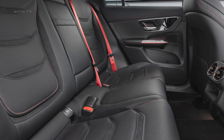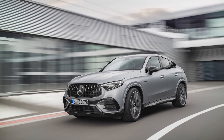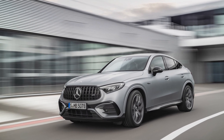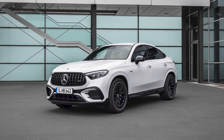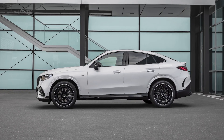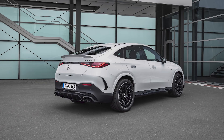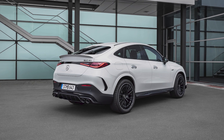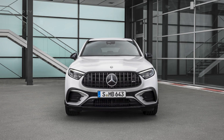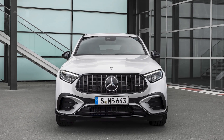Under the hood, the vehicle is powered by an innovative AMG 2.0-liter four-cylinder engine with an electric exhaust gas turbocharger, ensuring a dynamic driving experience and increased efficiency. The hybrid variant combines this engine with a synchronous electric motor and a high-performance battery, enabling impressive acceleration and speed, with the ability to go from 0 to 62 miles per hour in 3.5 seconds and reach an electronically limited speed of 171 miles per hour.